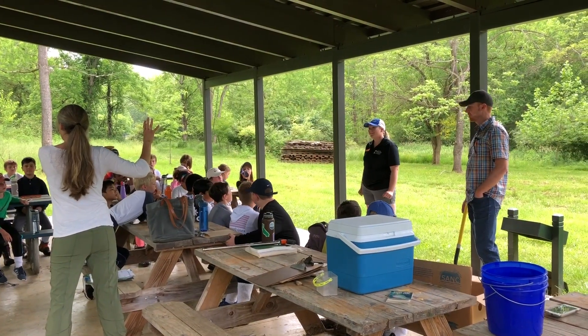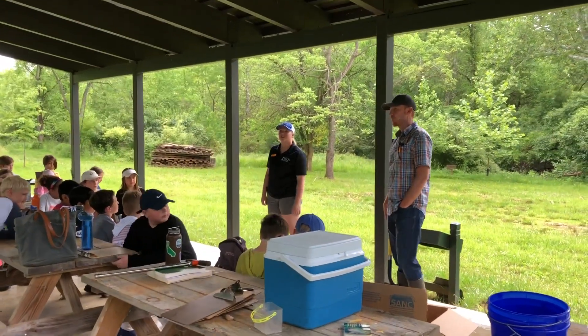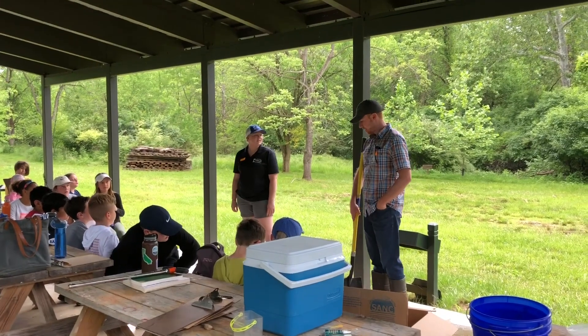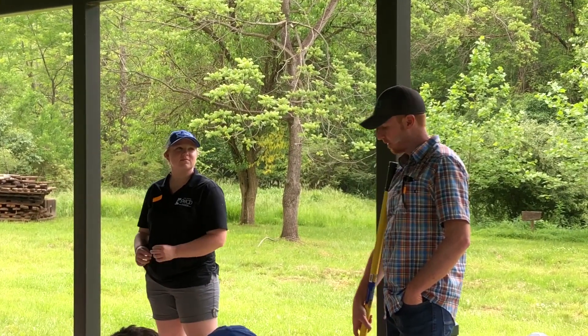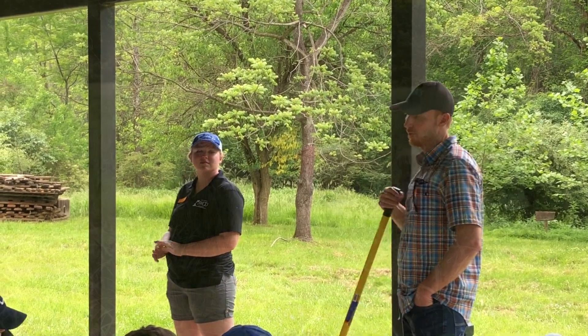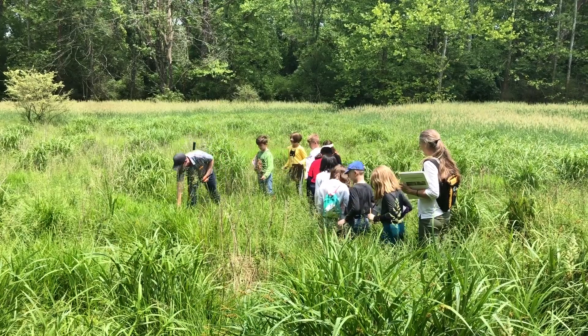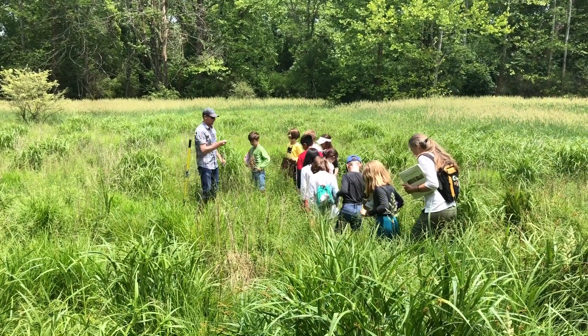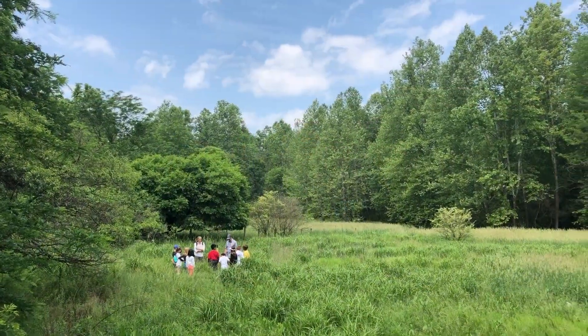Brent Barito from the USDA returned as our soil and wetland plant expert, joined by Allison Pahn, an education and program support specialist working with the Lord Fairfax Soil and Water Conservation District. We learned from them about distinct wetland soils, water-loving plants, native trees, aquatic invertebrates, and measures of water quality.